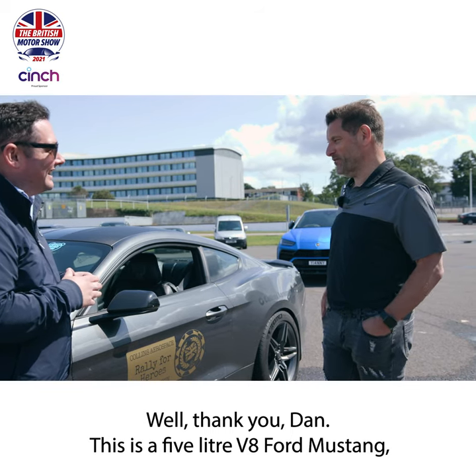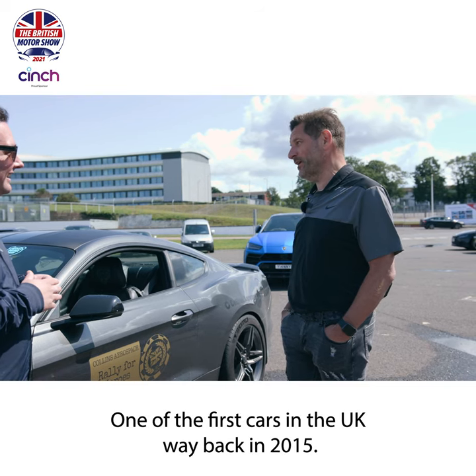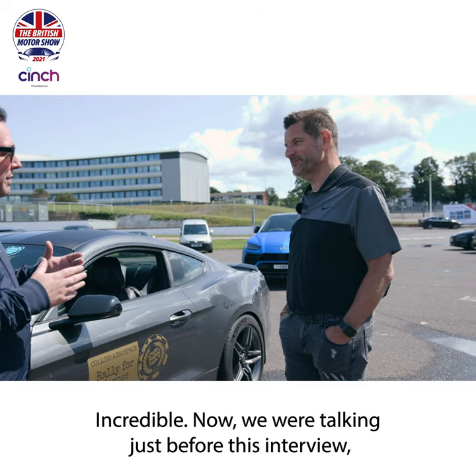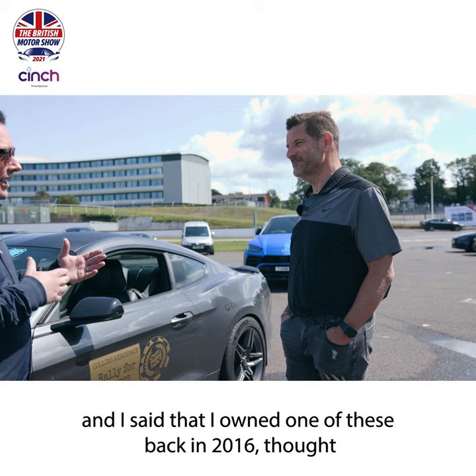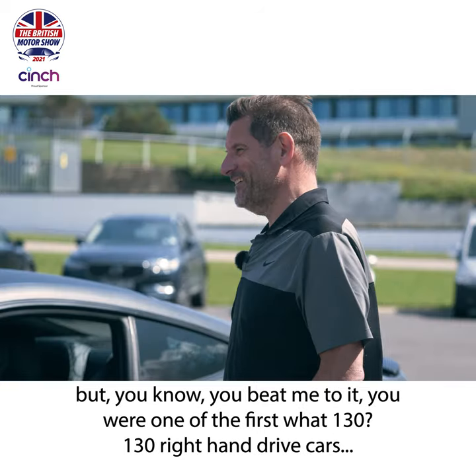This is a 5-litre V8 Ford Mustang Fastback with the rake on the back, one of the first cars in the UK way back in 2015. Incredible. Now we were talking just before this interview and I said that I owned one of these back in 2016 and thought I was probably one of the first, but you beat me to it.